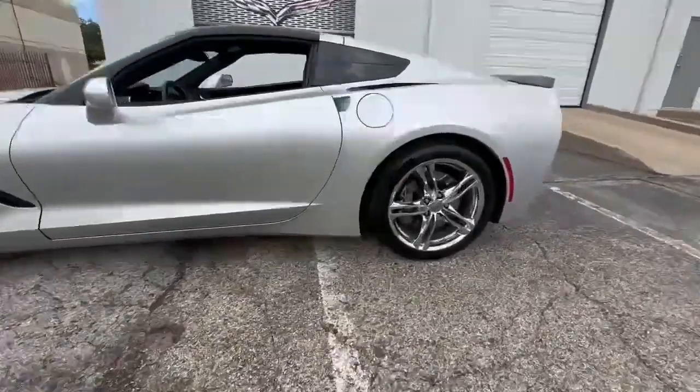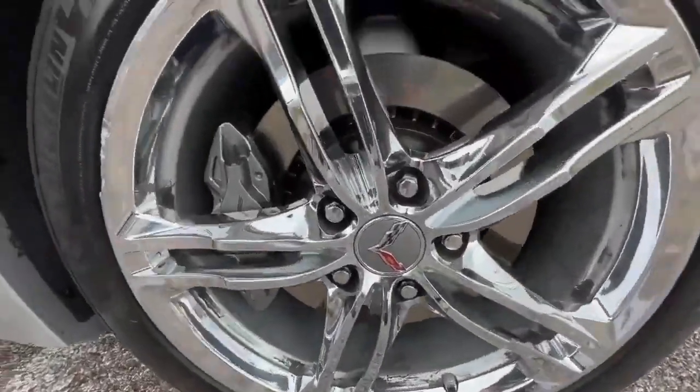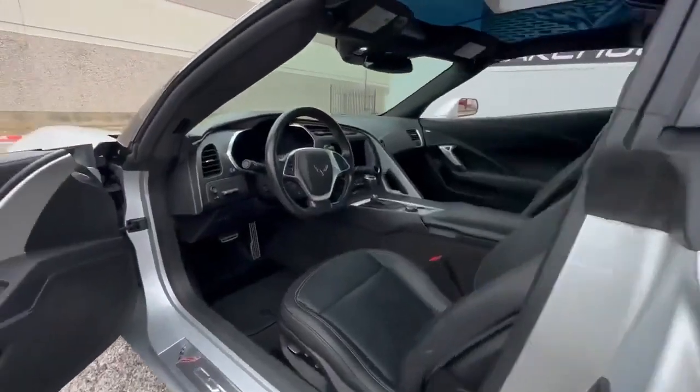This two-owner Stingray Coupe, as verified by a comprehensive Carfax, is a testament to the meticulous care it has received.